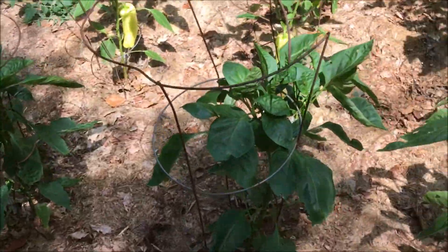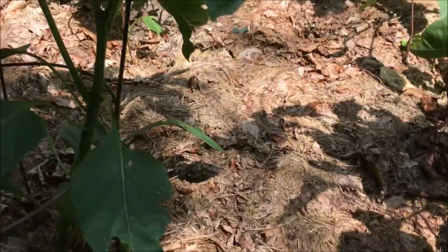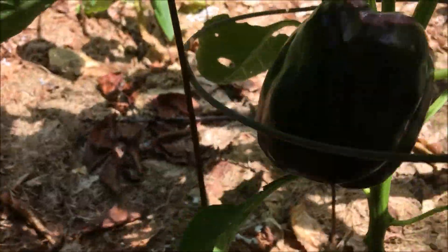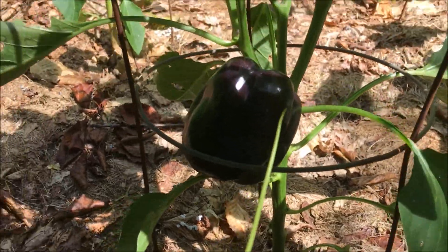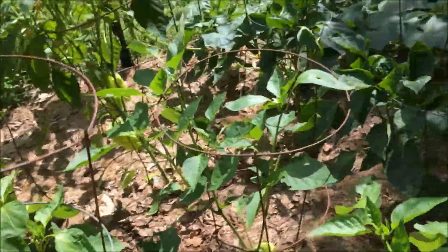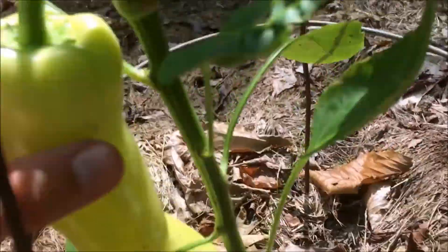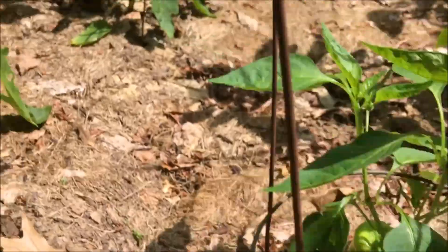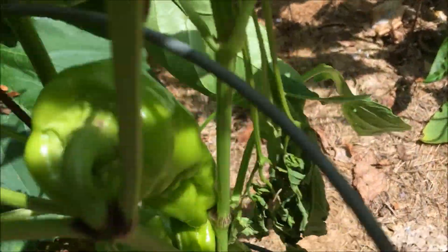Now the sweet peppers. These ones — I forget exactly what these are — but they're peppers that are purple right here, purplish-black. And here we've got what I think are the cubanels, got one right here and another one right there. Then we've got the gypsy peppers right here.